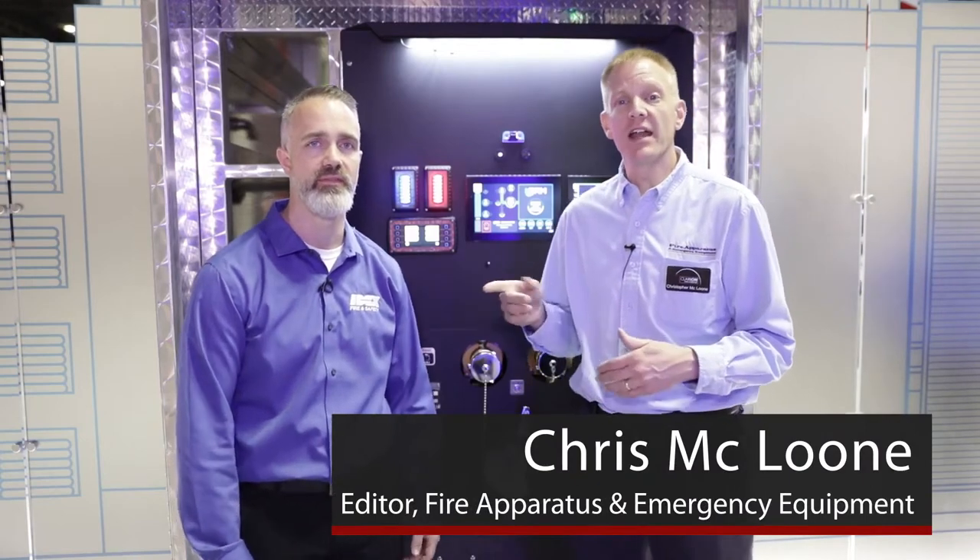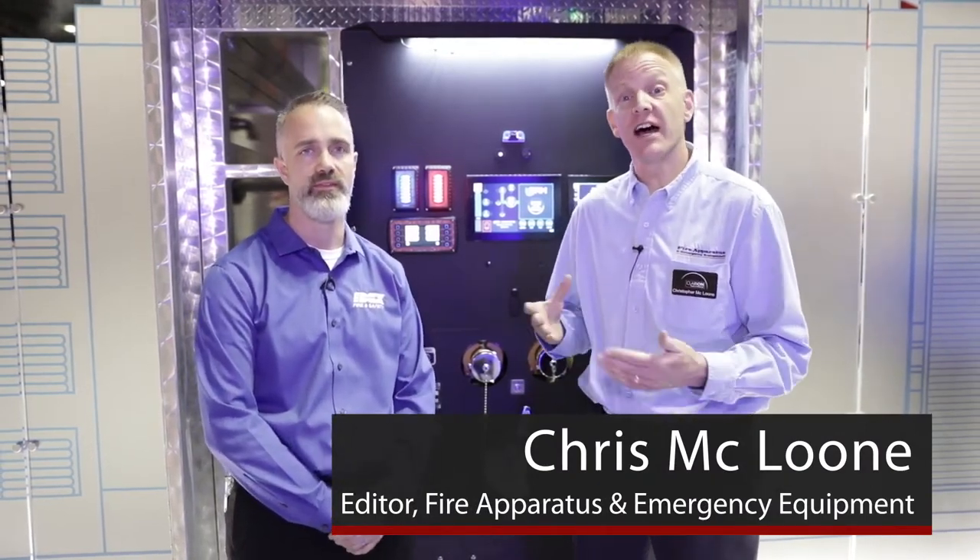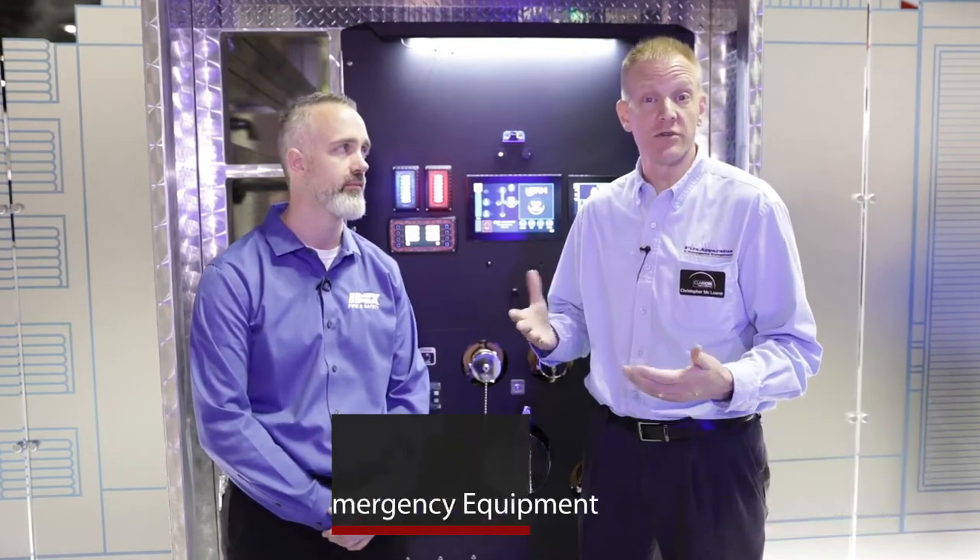Hi, this is Chris McClune with Fire Apparatus and Emergency Equipment. I'm here today with Pete Laufenberger. He is with IDEXX Fire and Safety, and IDEXX has a product that they're really excited to introduce to the fire service. Pete, why don't you take it away?